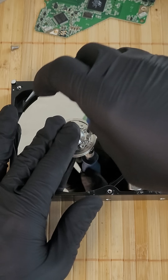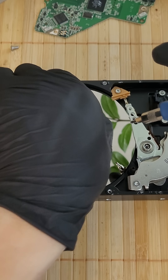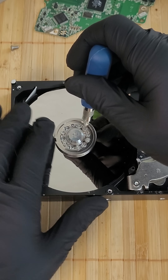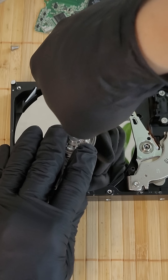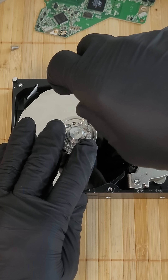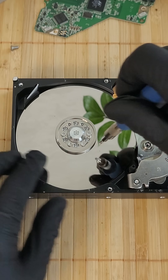It weighed nearly a ton and stored only 5 megabytes of information — less than a single modern photo. But it marked the beginning of a new era. Reynolds Johnson, later called the father of the hard disk, received more than 90 patents and forever inscribed his name in the history of technology.